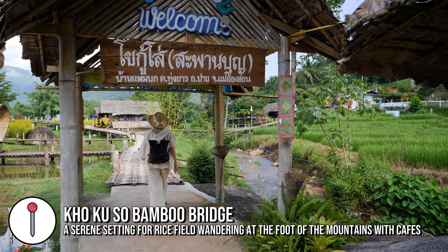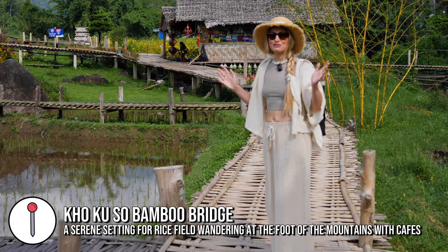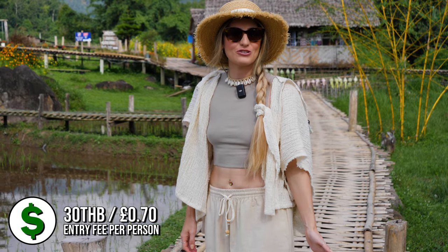We are on the bamboo bridge now. It costs 30 baht per person and it is absolutely beautiful out here. We're here in the morning which I think is the perfect time — the light is so nice and it is gorgeous, so pretty.